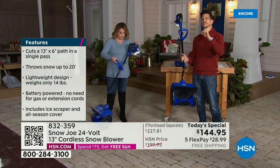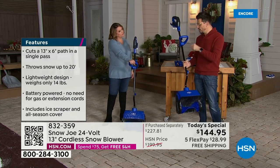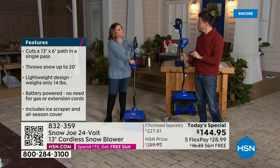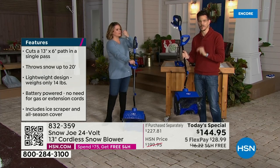Those are a lot of the reasons right off the bat why you want to go with Snow Joe. And before I forget — 300 pounds of snow a minute. That is what this tool will remove.